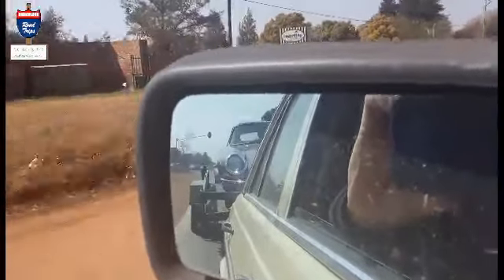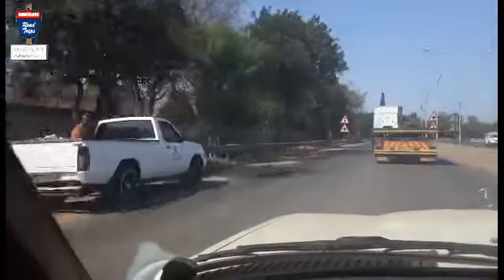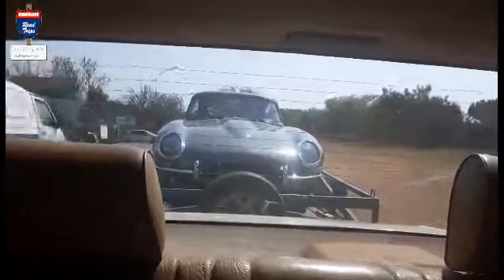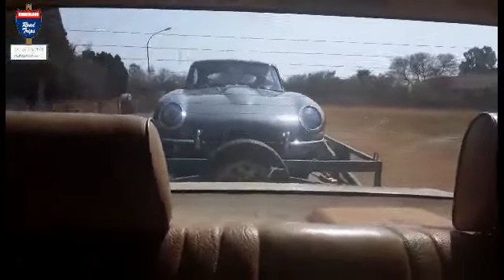It's a 1964 3.8 right-hand drive fixed head coupe E-Type — probably the rarest of the production mainstream E-Types made. Very late series 1 in 1964, where they had started making changes which became part of the series 2. It's got the vinyl dashboard, not the aluminium dashboard and console like the 3.8s. This one doesn't have a flat floor, and being a right-hand drive variant, only about 1,790 were made.